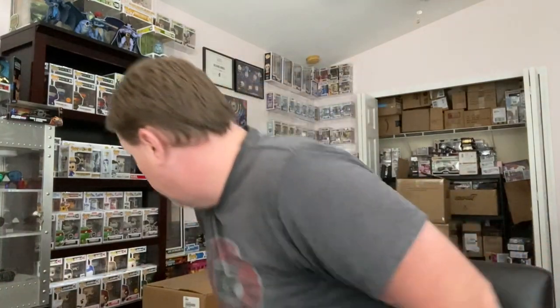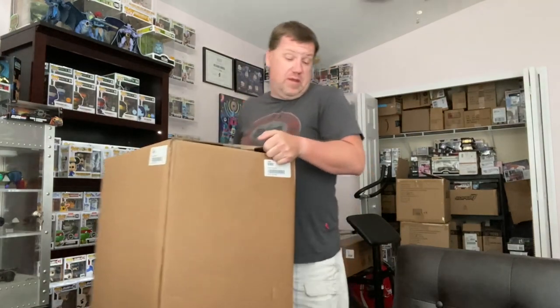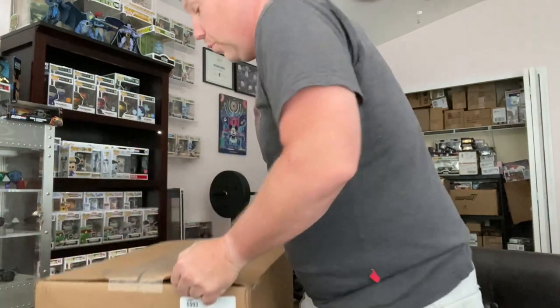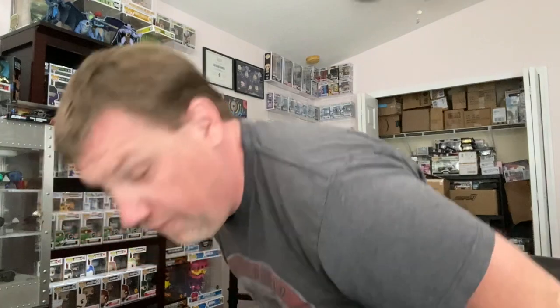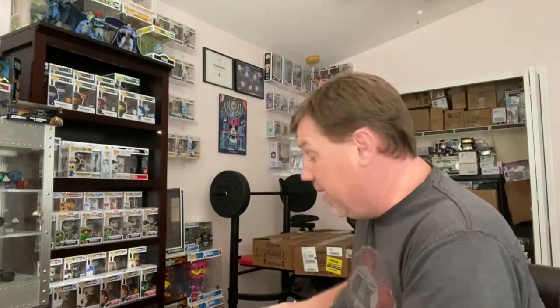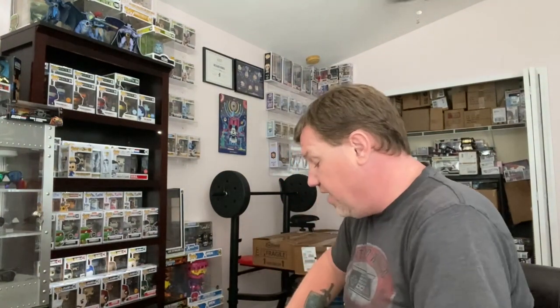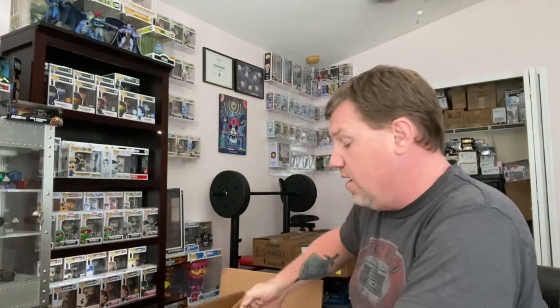But that is not the stuff I'm excited for. I've got this big monster box here and inside we have what was a last-minute buy for me. I saw these up, didn't hear anything about them ahead of time, found out they were coming out and was like — I need to buy these.